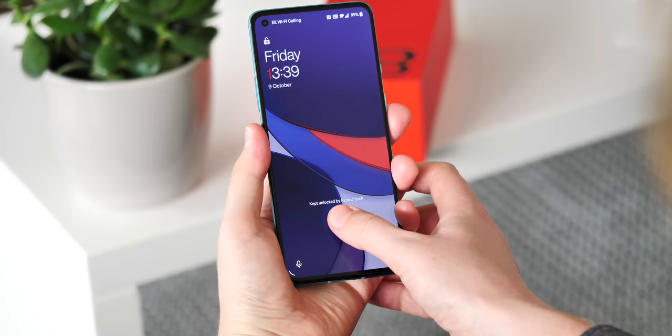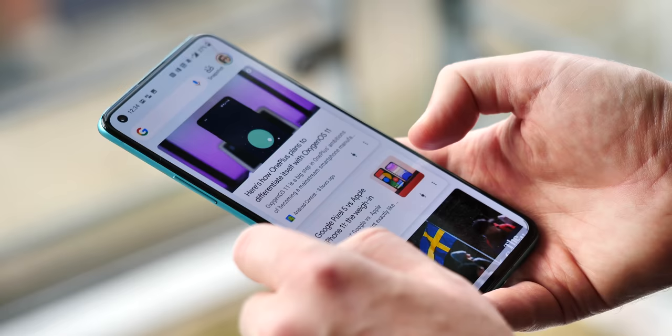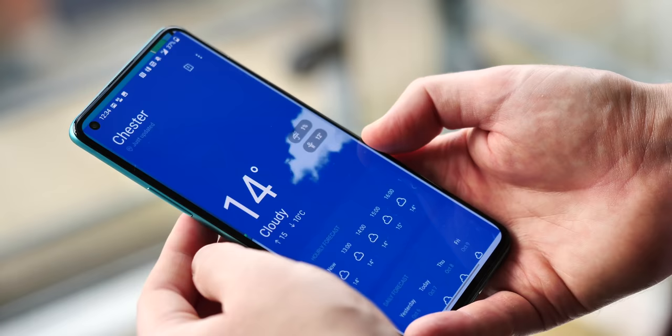So, if you're a OnePlus veteran, probably the most significant thing you'll notice in the 8T will be OxygenOS 11. The new software, based on Android 11, looks radically different, perhaps representing the biggest visual overhaul in OnePlus's software history.